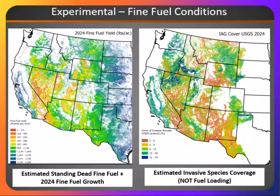So looking at our current fuel conditions, this is an experimental fine fuel spatial map showing where we are anticipating those fine fuel conditions to really be located. The image on the left is an estimation of the total of carryover dead fine fuel from last year, plus the new growth that we anticipate from 2024.